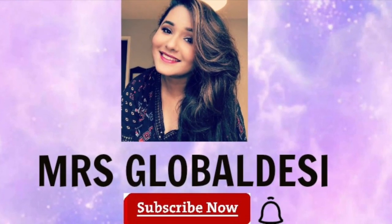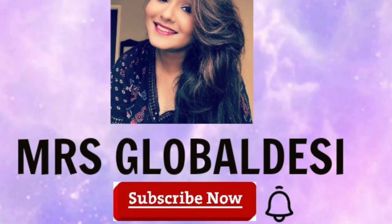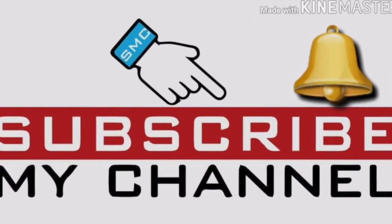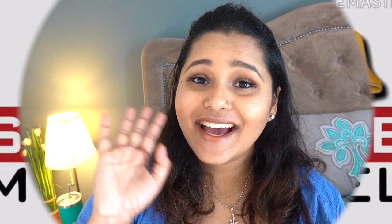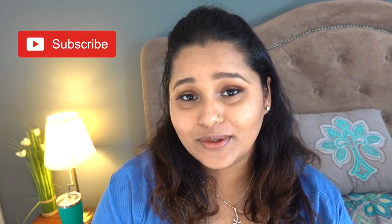If you're watching my channel for the first time, please do not forget to subscribe and hit the bell icon so that you get notified whenever I upload a new video. Hi guys, welcome back to my channel. This is Swathi from Mrs. Global Desi. In today's video I will be talking about five must-haves for your maternity wardrobe.